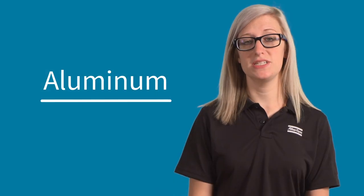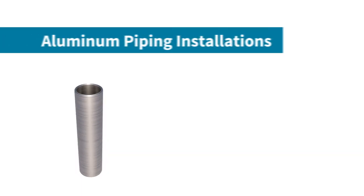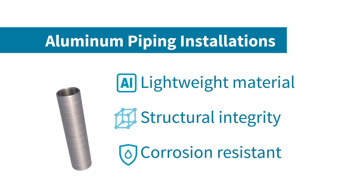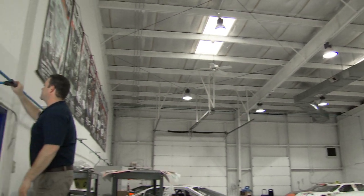First up is aluminum, which is a very popular choice for piping installations because it's lightweight, has great structural integrity, and is also highly resistant to corrosion. Reconfiguring your system is also easy, in case your facility moves or expands.